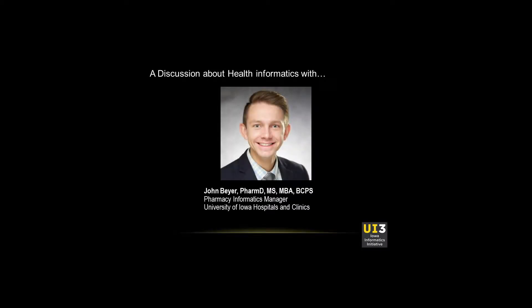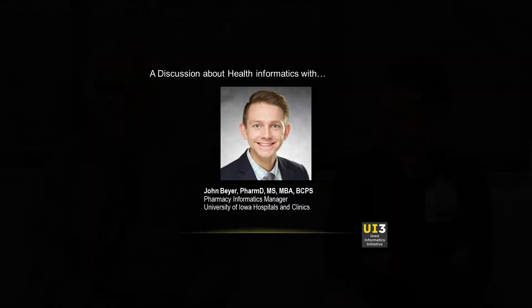Recently, I had a chance to visit with John Beyer, who is the pharmacy informatics manager at the University Hospitals here in Iowa City. We chatted about what led to his decision to enter the health informatics program and how he's applying those skills today. I'll introduce John Beyer, who's a pharmacist at the University of Iowa Hospitals and Clinics.